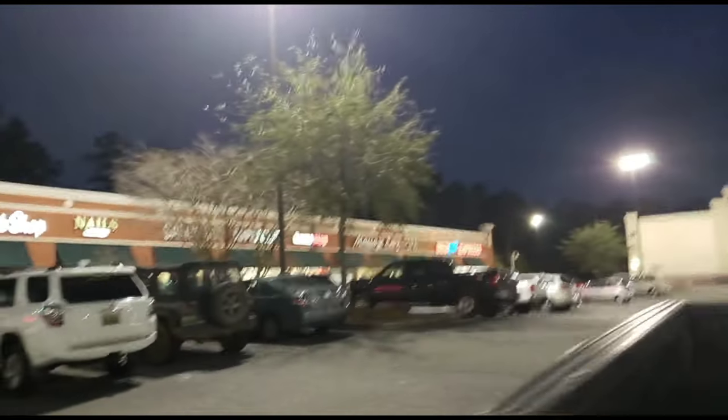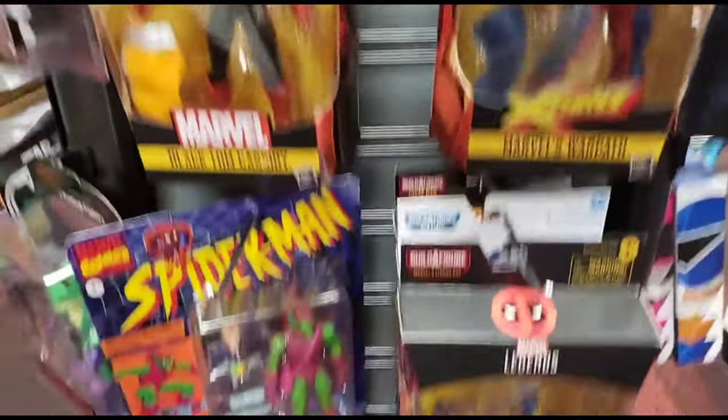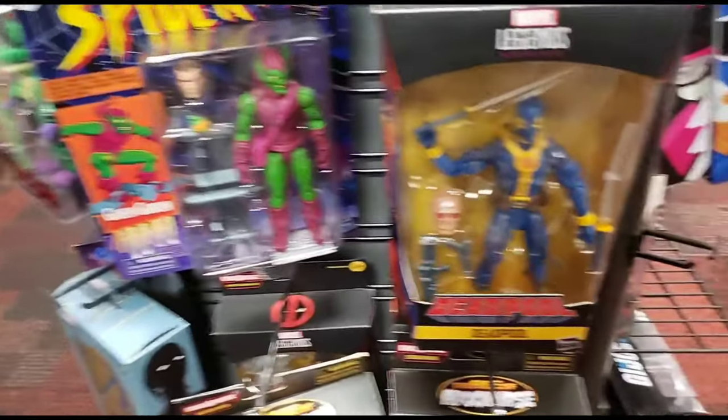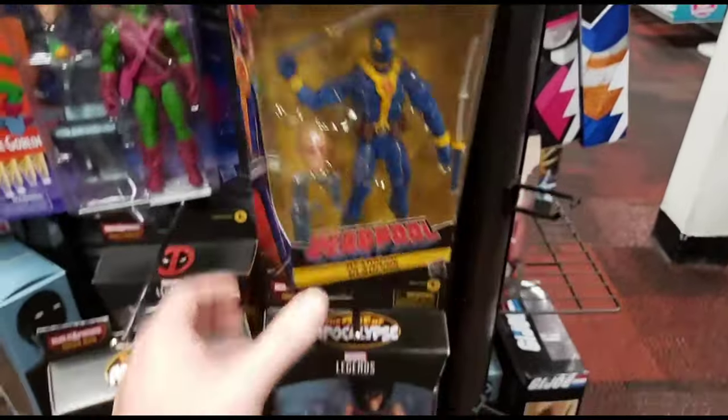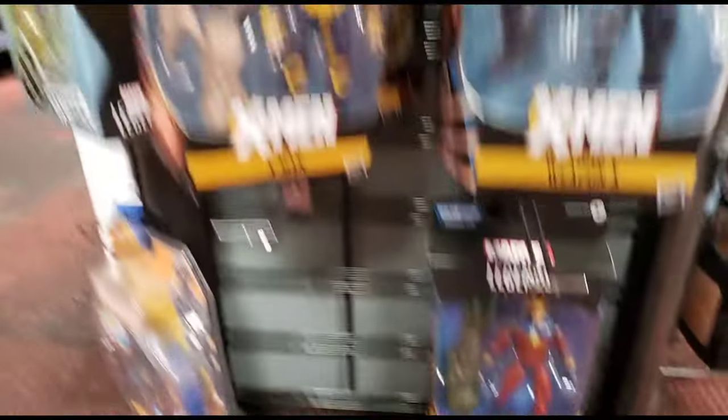We're going to check out this GameStop and see if they got anything we're looking for. I do like the character design on this - he's really cool. They had a couple cool DC figures I don't have but they're super expensive, and with this being the first store of the day I'm not going to bother. I don't film much in GameStop because they're so small and people just stare at you.